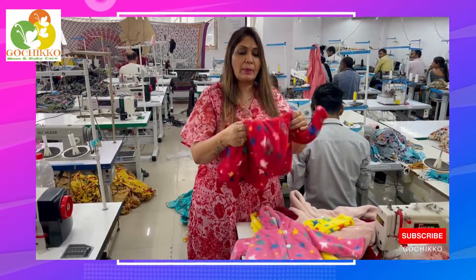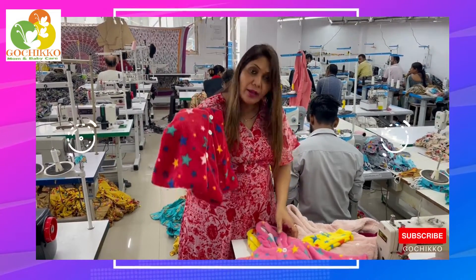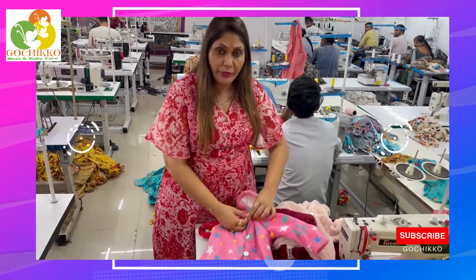I want to show you that this baby jacket comes in very vibrant, electrifying colors — red, pink, and yellow colors are available. And you can see that the fit is very nice.